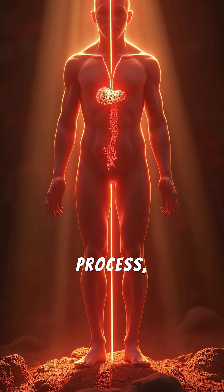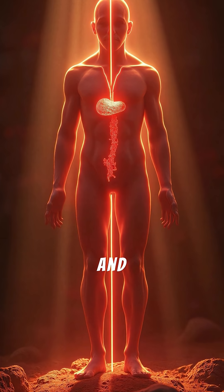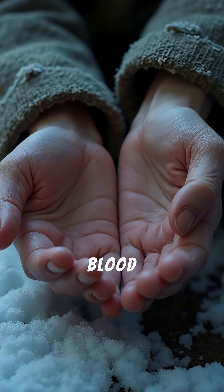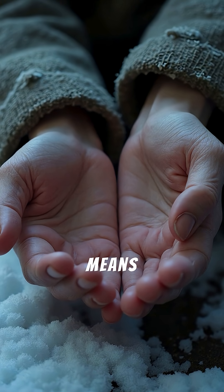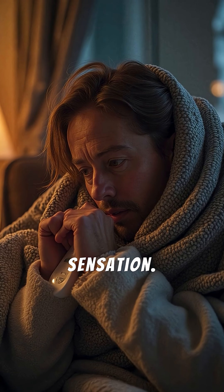This natural process, called vasoconstriction, ensures your essential systems stay protected and warm. Less blood flow to your hands and feet means less warmth, causing that familiar numb, frozen sensation.